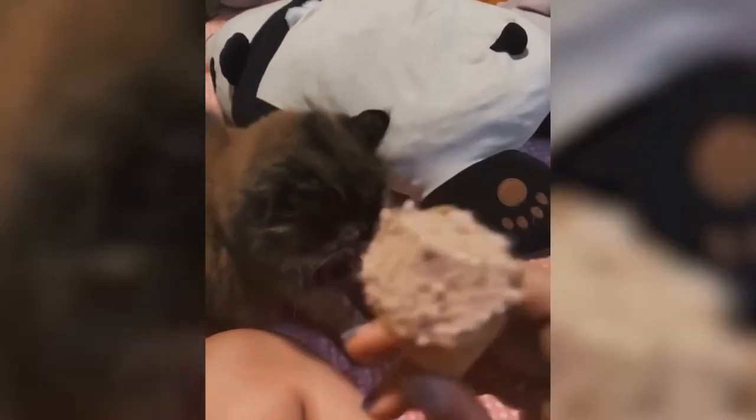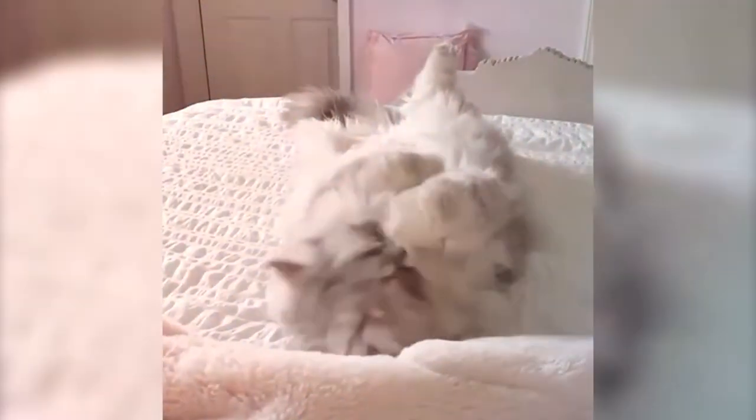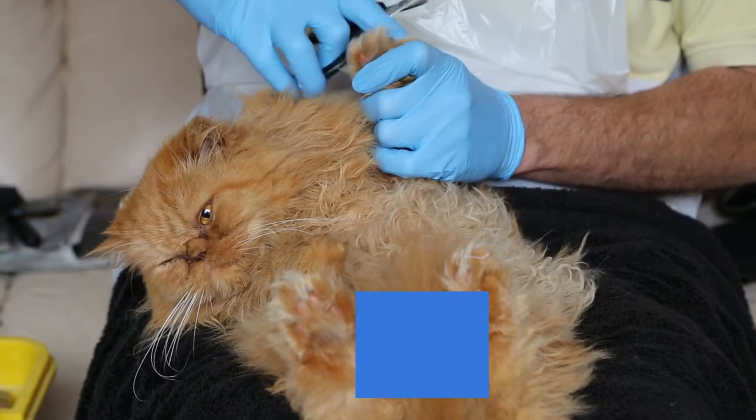You need to prove that you are worthy of their presence and give them the calm attention that they crave. Environments with loud and boisterous children or pestering dogs are not well-suited for Persian cats. These will cause unnecessary stress for a cat that loves the exact opposite.